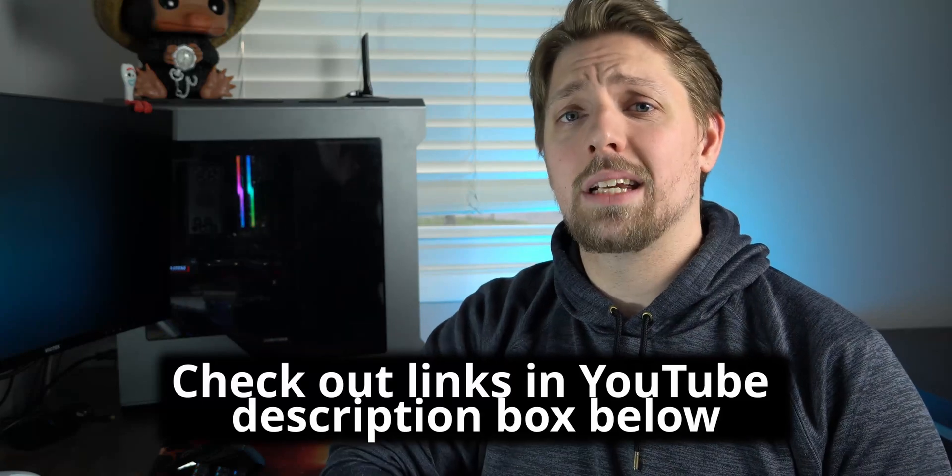Check out the description box below if you're interested in any of the related links. Also, if you're new here, consider subscribing for more tech content just like this, and if you find this video helpful or entertaining, feel free to like it with a big thumbs up.